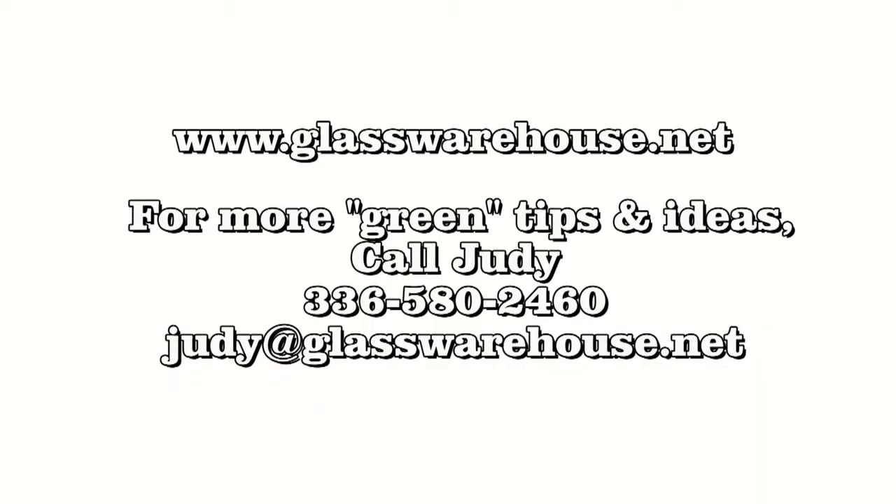Thank you for the information — we've really just touched the tip of the iceberg with this one. Judy would be happy for you to contact her to get more information, or go to the website at the end of this video. That's it for this week. Take care. Bye-bye.